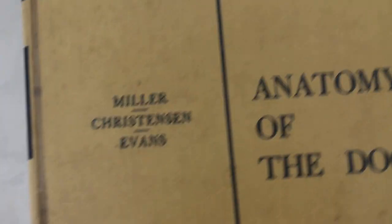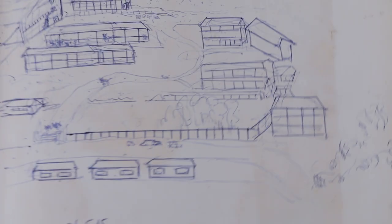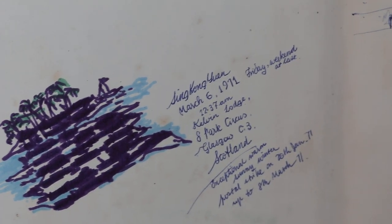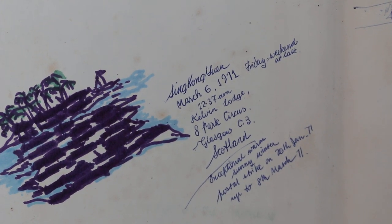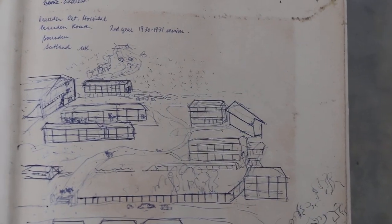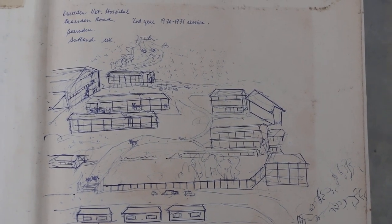Now there is another book which I wanted to throw away — it's Anatomy of the Dog, which is a very old edition. So instead of throwing it away, I will donate it to the library if they wanted. I bought it in 1971, which is 44 years ago. Now it's 2015, and you can see this is my illustration from the old days of the vet school at Beer's Den in Glasgow.